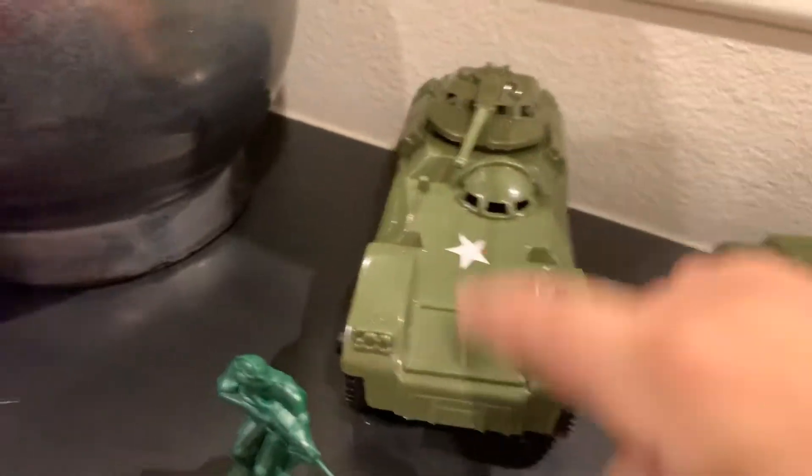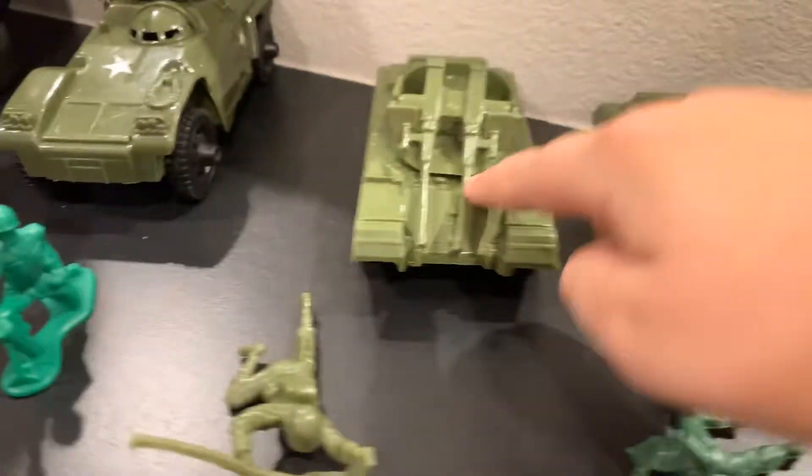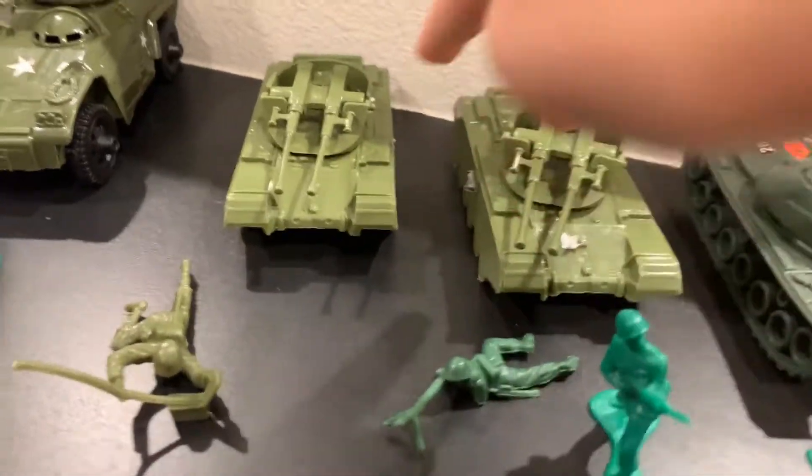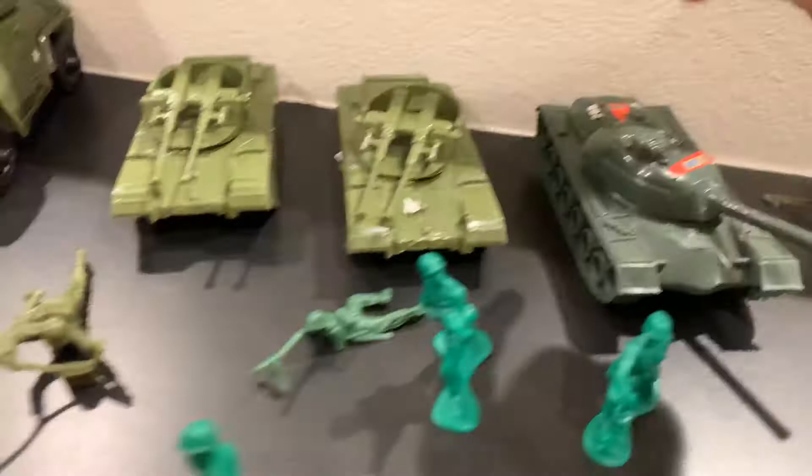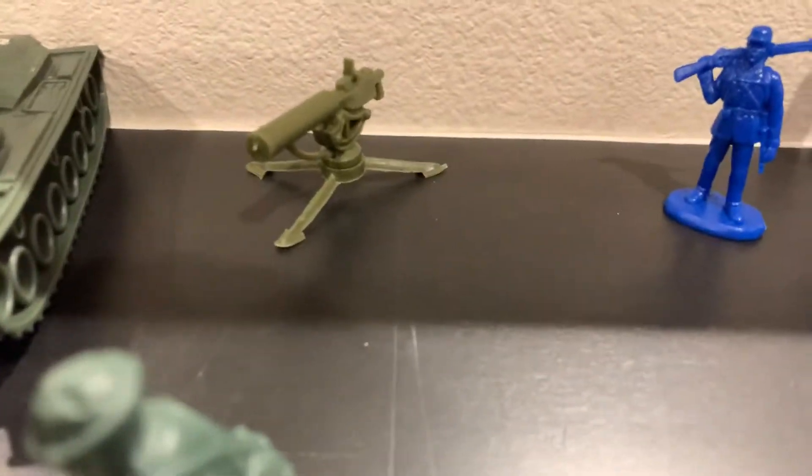Let me tell you where I got all these vehicles from. This one right there is from BMC. These two right here are from Timmy Toys, and those two are BMC. This one I got from Toys R Us, and there's that little machine and then there's a machine gun.